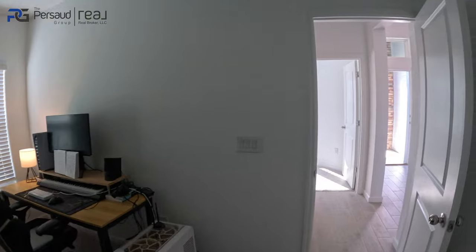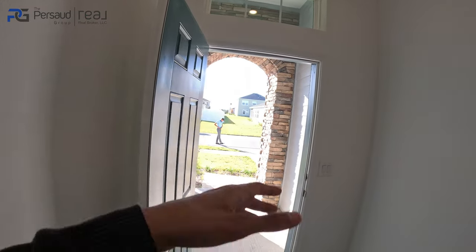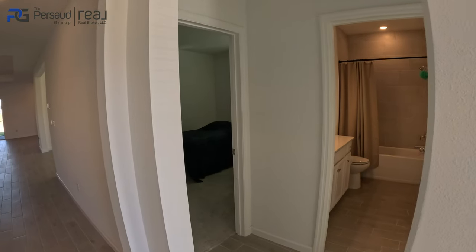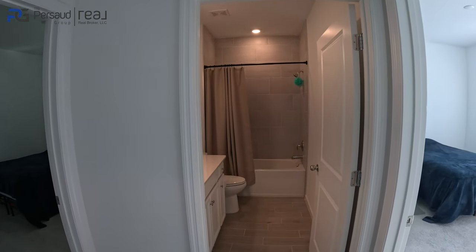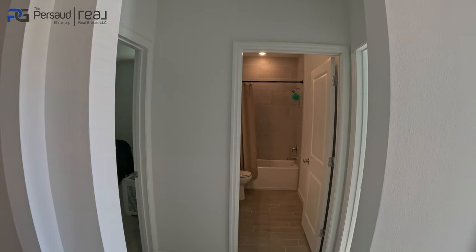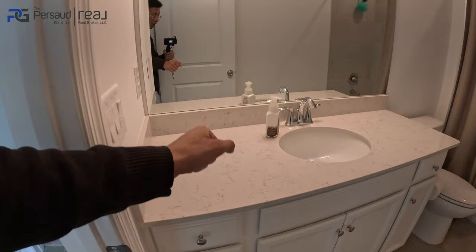Again, you have yourself a split floor plan. You saw the brickwork, stonework, the archway — this is absolutely amazing. This floor plan is called the Medallion, and it works 100% if you have a family. You have a full bath here, and everything is quartz — fully upgraded.